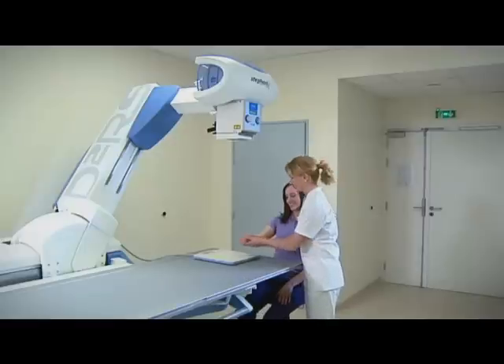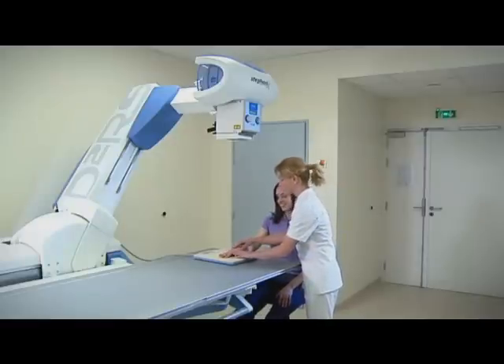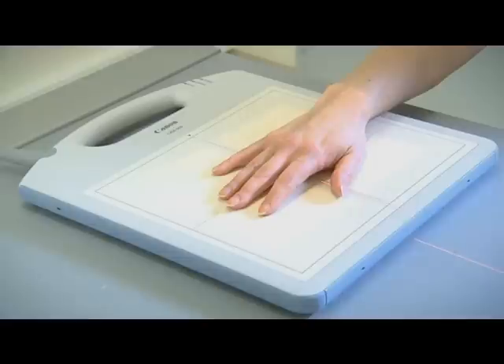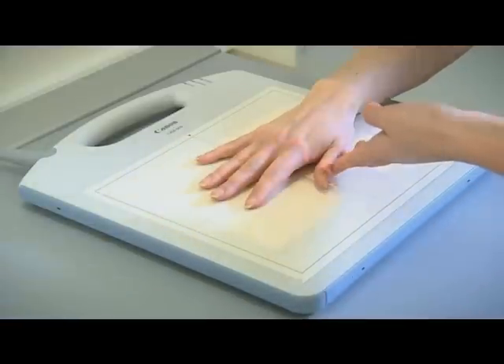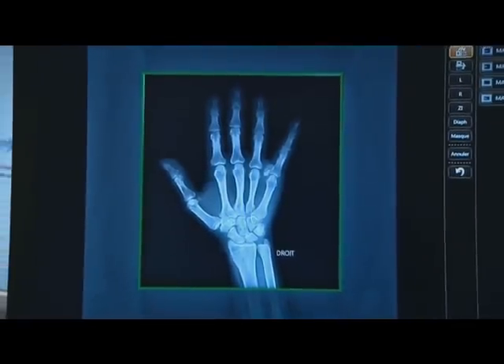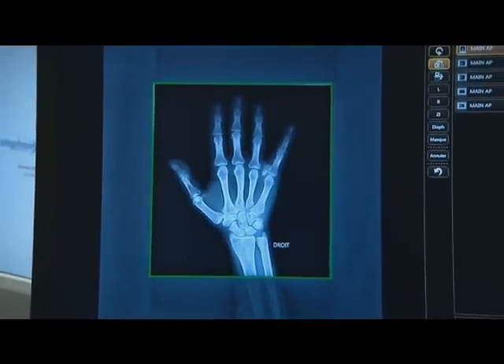See how easy it is to position the equipment, position the patient and perform the radiography. The result? Perfect images, ready for appraisal or transmission and suitable for sophisticated post-processing if required.